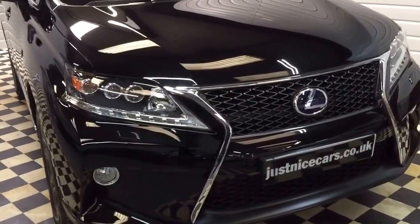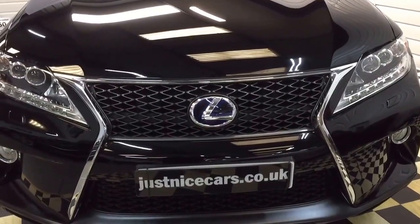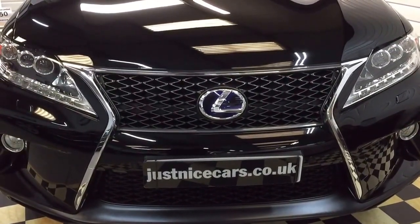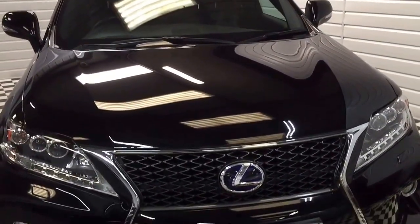So here we are — our 2013, one-owner, F-Sport. Full description and 20 photos are available on our website, justnicecars.co.uk. Thank you for watching.